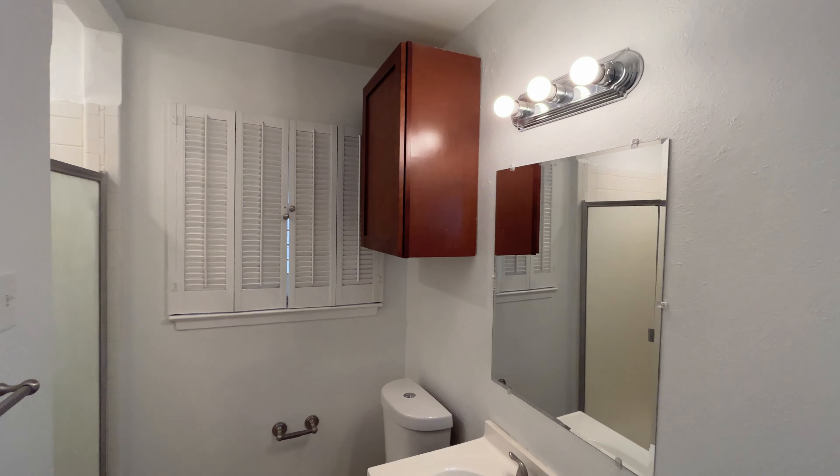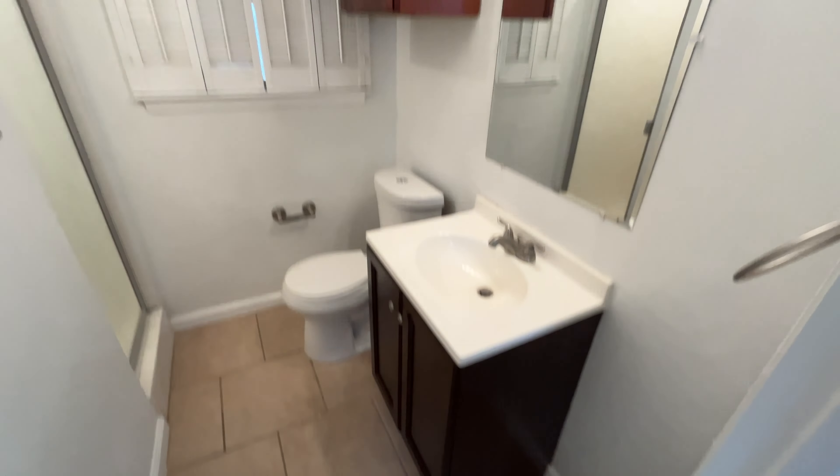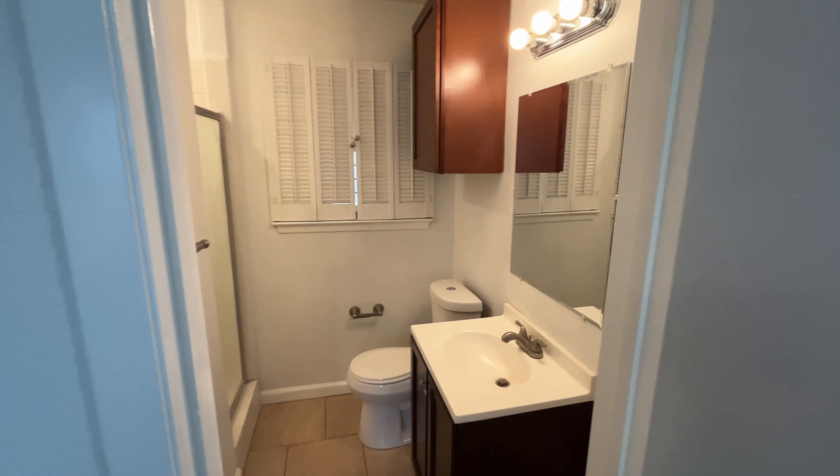Here we have our master bathroom. It is just a standing shower — no bathtub — but it is a full bath. Very, very nice and very similar to the hall bathroom.